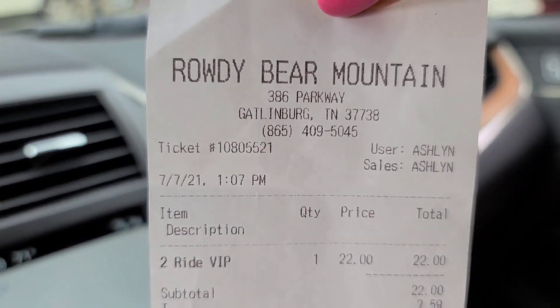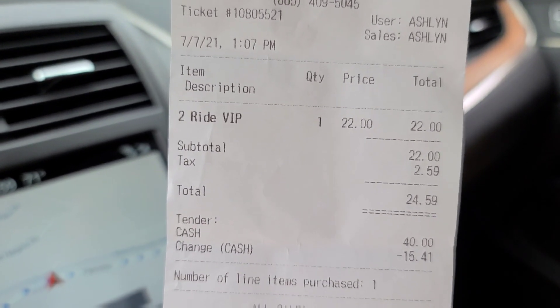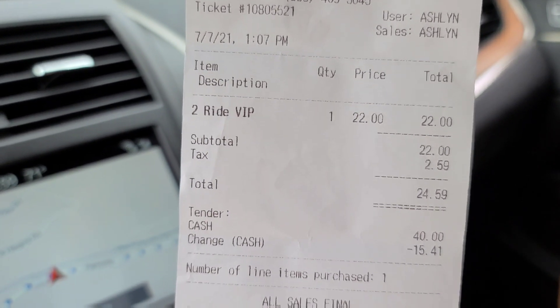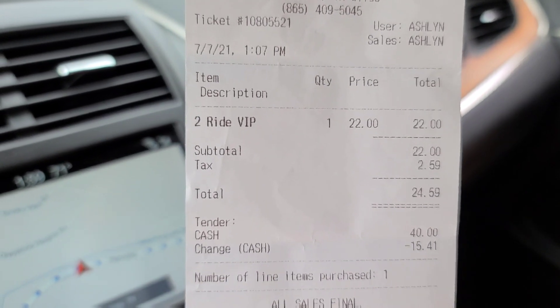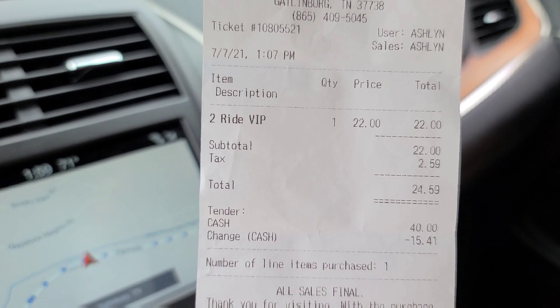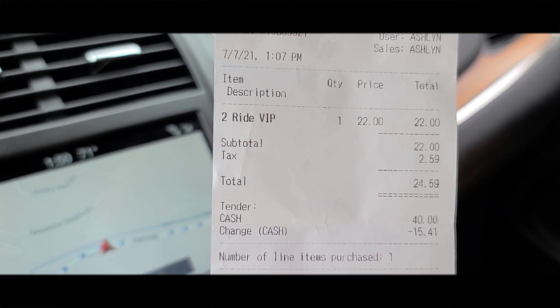Here is the price at the Rowdy Bear Mountain. I just got two rides on the coaster — it was $22 plus tax. If you wanted to ride, they had combinations. If you wanted to ride the zip lining thing, it would be a different price. It was fun. I enjoyed going down it twice. So make sure when you're in Gatlinburg to check this place out.